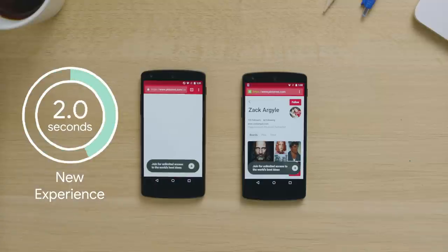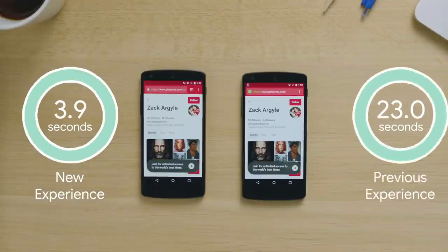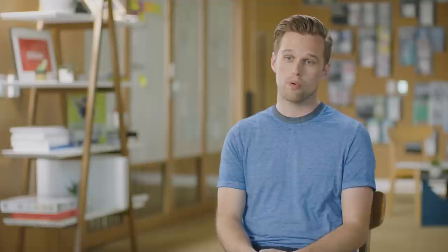By using modern caching best practices and service worker, even if you're on a bad connection or have no connection, we were able to preload the user interface for follow-up visits.